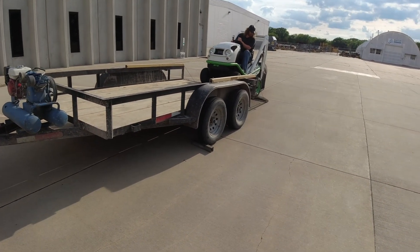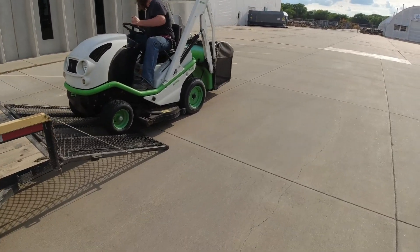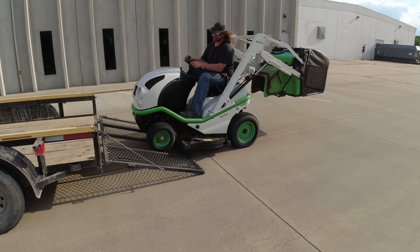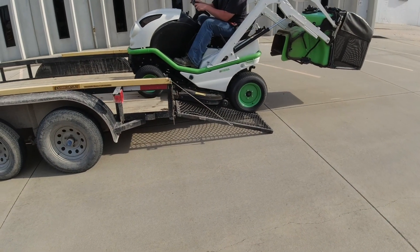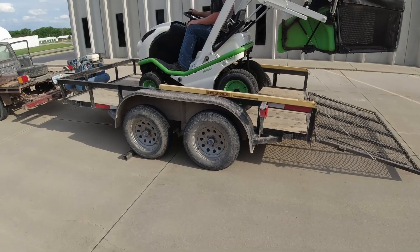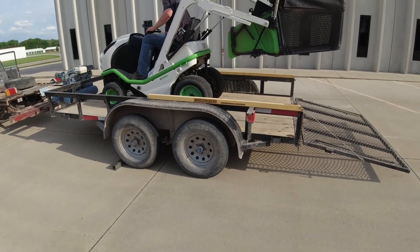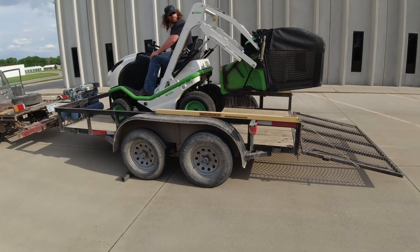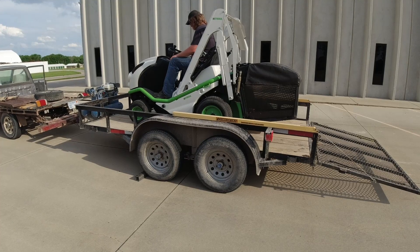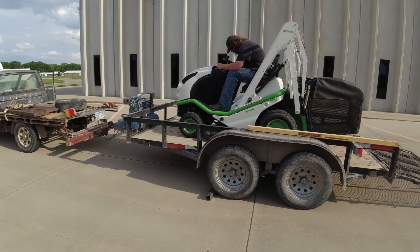It's getting later, just about evening, and we need to get this loaded and get home. Just raised the bag — we're just wanting to drag the ground. Just barely clears. A little further. Okay, there it is. We need to get it tied down and head home.